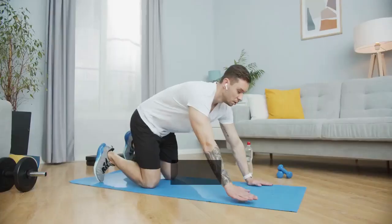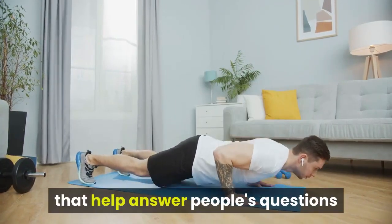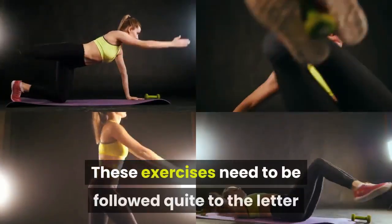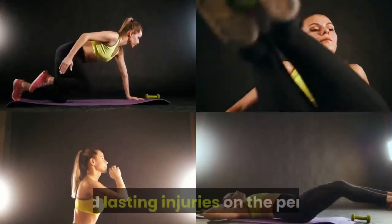Penis exercises. You will find various exercises on the internet that help answer people's questions on how to make my penis bigger at home. These exercises need to be followed quite to the letter because wrong implementation of them could cause serious and lasting injuries on the penis.